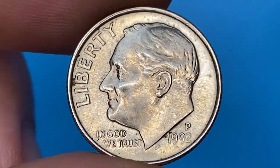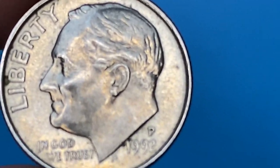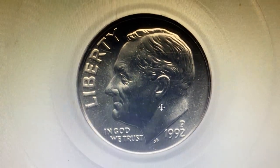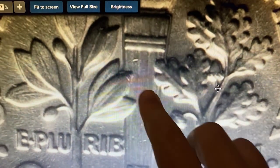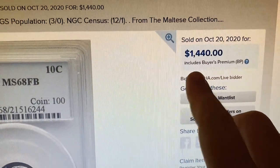Full bands variants at MS67 are worth over $225, while at MS68 designation they can fetch nearly $1,500 at auction. This is the most expensive 1992-P with full bands designation graded so far — at MS68 Full Bands, the PCGS population is only three, with none finer. This enchanting dime with satiny luster was sold for $1,440 in 2020 at Heritage Auctions.